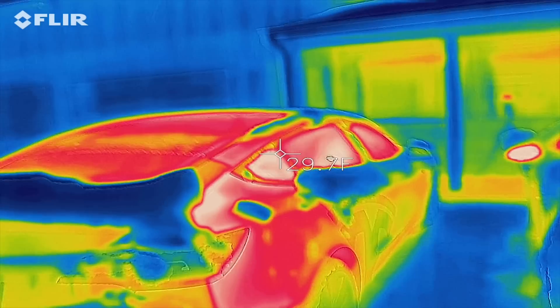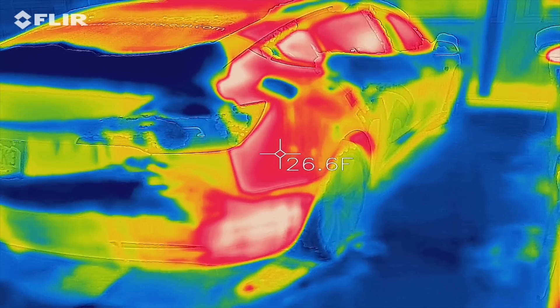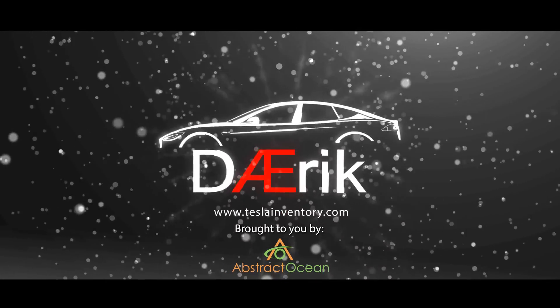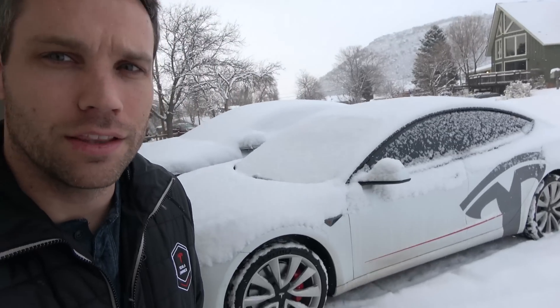It is a brisk 16 degrees here in Colorado right now. We got the snow going, but we got two cars out here. We got the Model S in the background, and here we have the Performance Model 3 in the foreground.